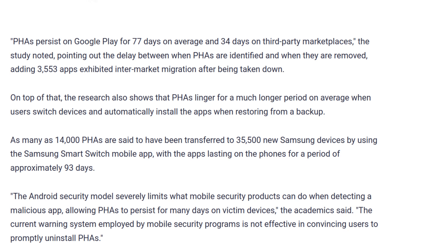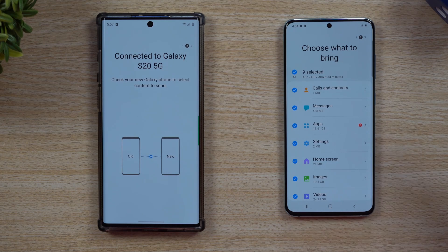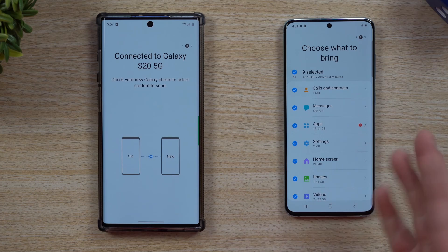This is further confirmed by the fact that as many as 14,000 potentially harmful apps are said to have been transferred to over 35,000 new Samsung devices using the Samsung Smart Switch mobile app. This is a small sample of the Android phone space, although Samsung is still one of the most popular phone manufacturers. This proves that even after these apps get removed from the Google Play Store — because typically these Face Stealer trojans, being polymorphic malware, get reinvented every time they're caught — they usually get caught and removed from the Google Play Store after about a month. But when transferred phone to phone directly, harmful apps can last on a person's new phone for over 90 days before eventually being removed.